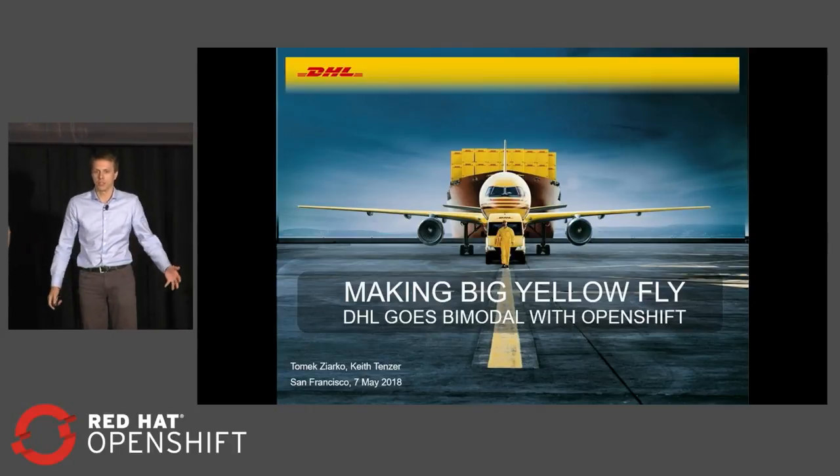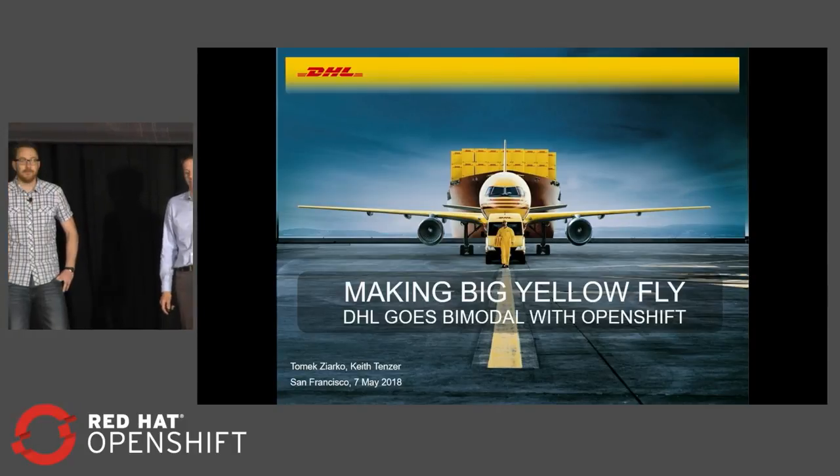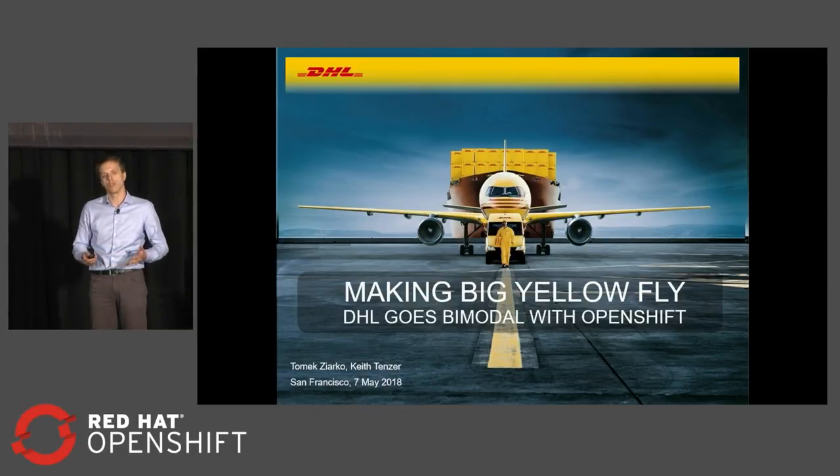Good morning everybody. My name is Tomek Ziarko. I'm from DHL and together today we have Keith Tenzer, Principal Solution Architect at Red Hat. I would like to tell you our short but powerful story about using OpenShift in DHL, and as you can see, making a big yellow fly.